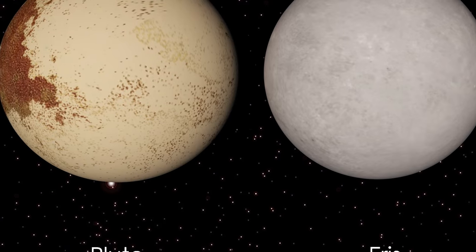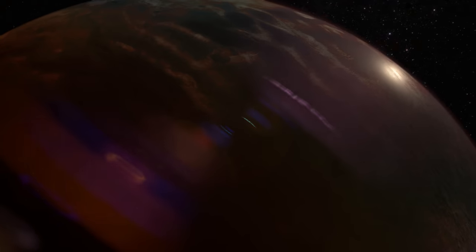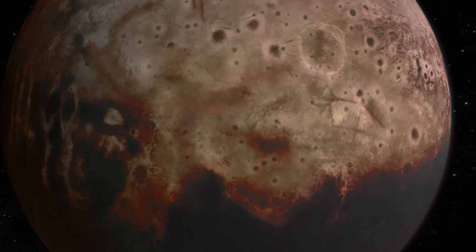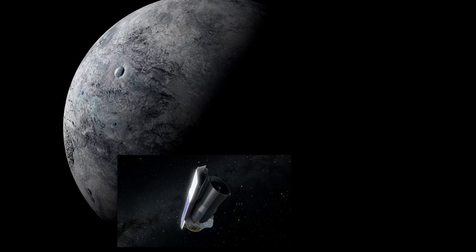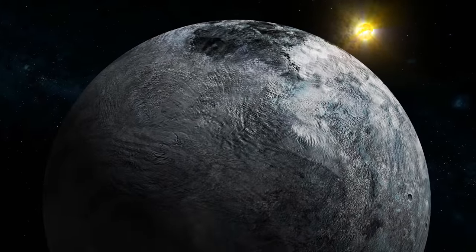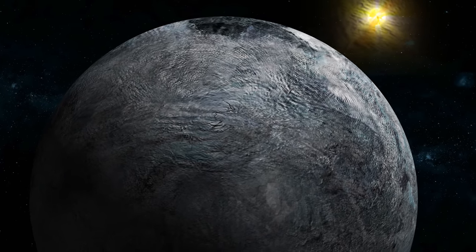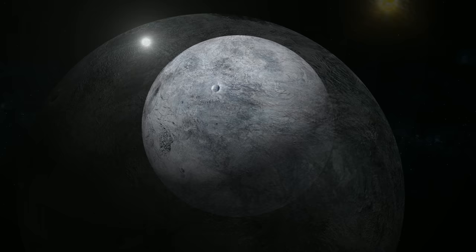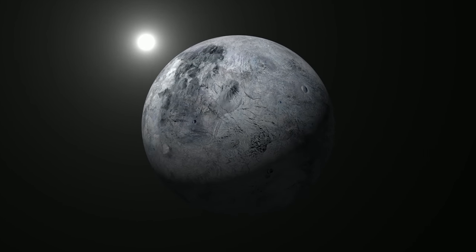Pluto and Eris are significant objects, but it is difficult to determine which is more massive. Pluto's atmosphere further complicates matters by interfering with observations of its solid surface. In 2007, the Spitzer Space Telescope determined that the dwarf planet's diameter is 2,600 kilometres. In 2010, an occultation of a heavenly body occurred — such a distant object has never been observed occulting in our solar system before. The occultation measurements provided a diameter of only 2,326 kilometres for Eris.